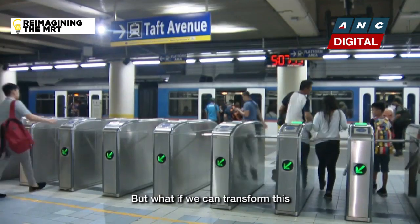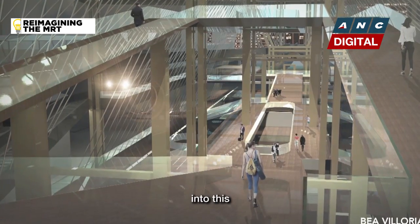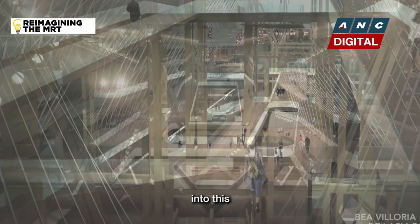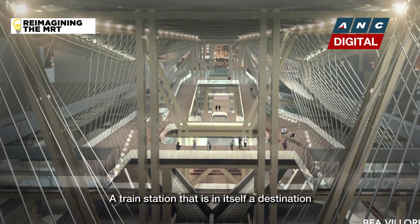But what if we can transform this into this? A train station that is in itself a destination.